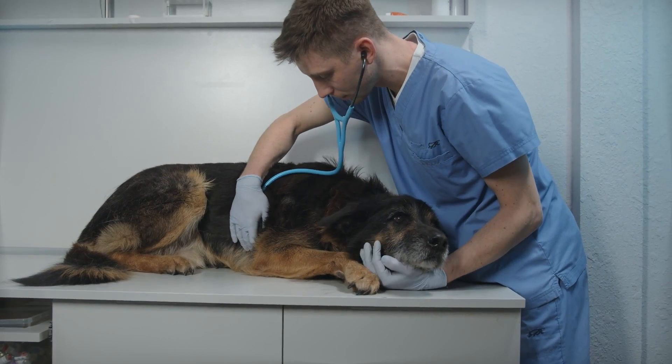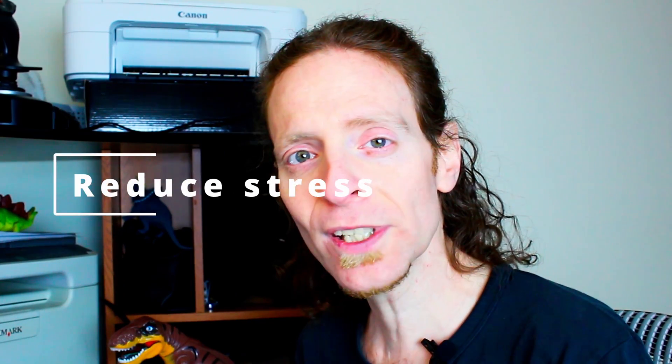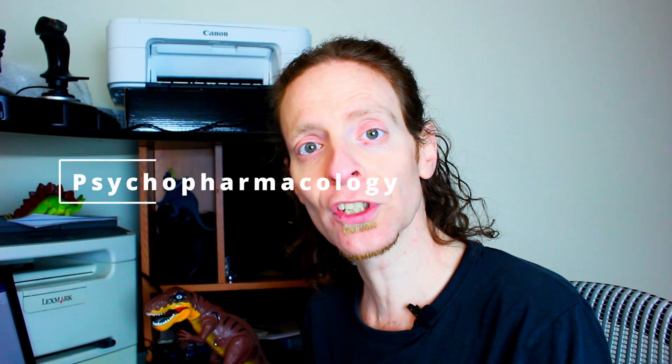How do we treat hyperesthesia syndrome? That depends on the cause. For behavioral cases, it's always a good idea to reduce stress and anxiety as much as you can. Medications suggested for this condition include anti-anxiety medications like fluoxetine (Prozac) and clomipramine. Other medications with both anti-seizure and anti-anxiety properties include clonazepam and gabapentin. Gabapentin can also help with neuropathic pain, which is why it is often the drug of choice and a common first trial.